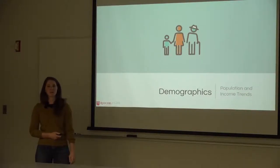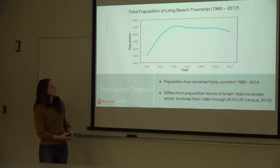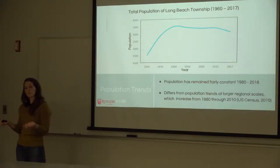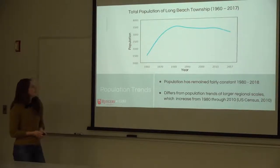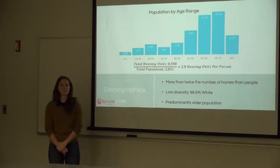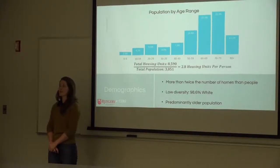Looking at demographics reveals an interesting picture of Long Beach Township's evolution. From 1960 to 2017, population increased until about 1980 and then plateaued — differing from larger regional and national scales which have seen steady increases. We believe this plateau relates to the barrier island nature of the township: there is limited land to develop, it's quite narrow, so build-out happens quickly and leads to this plateau.